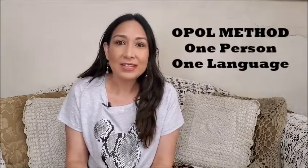We are using the method called One Person One Language. This method basically means that each parent talks to the child in their own language. I speak to Olivia only in Spanish all the time, and my husband speaks to her in English all the time. I like this method because kids from very early on can be exposed to both languages, and they can end up being fully bilingual. It's really important to be consistent.